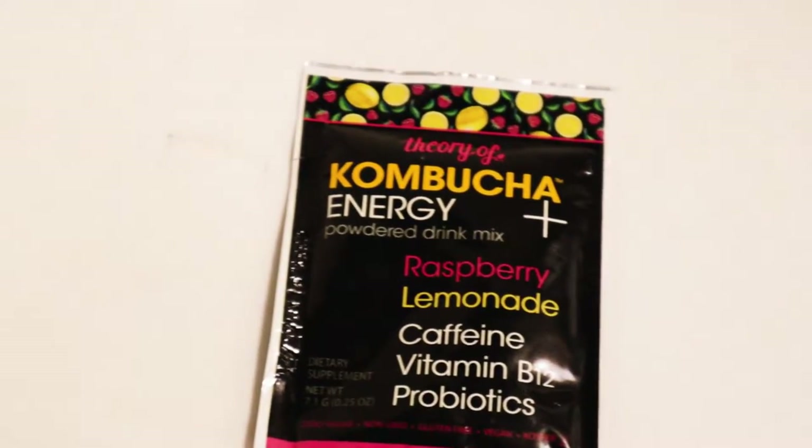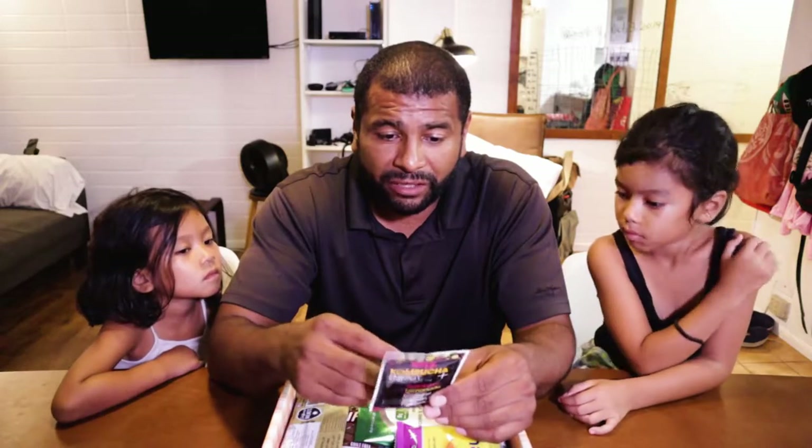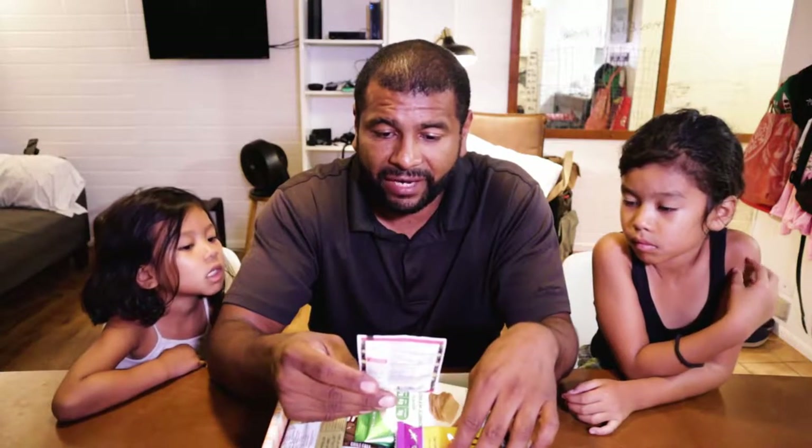The first item here is Theory of Kombucha energy powder drink mix. I've heard about kombucha a lot recently. I don't know what the trend is with it, but I've seen it a lot. It's interesting to me because it's a Japanese word and we just came from Japan, but I didn't see any of this trend happening over there. It's a raspberry lemonade flavor. It has caffeine, vitamin B12, and probiotics. So that's one item right there.